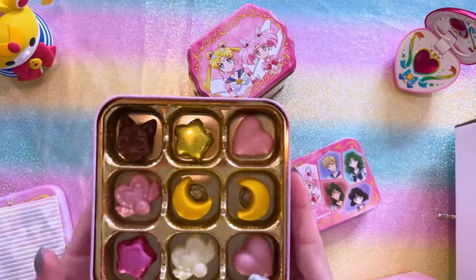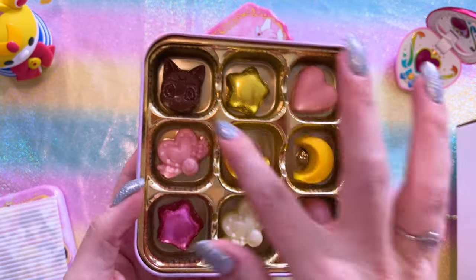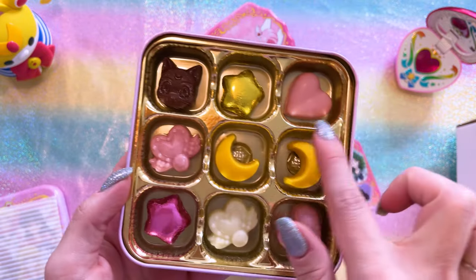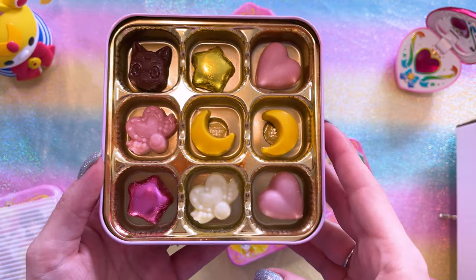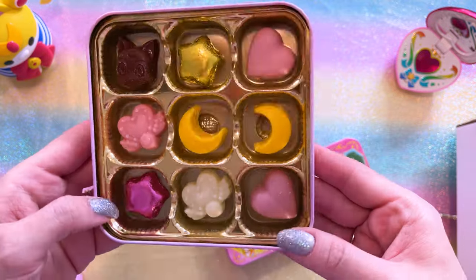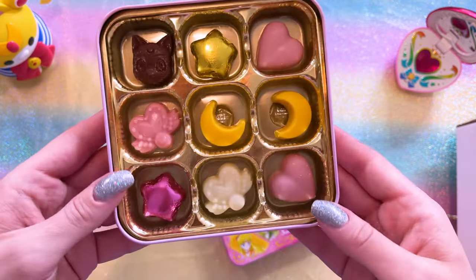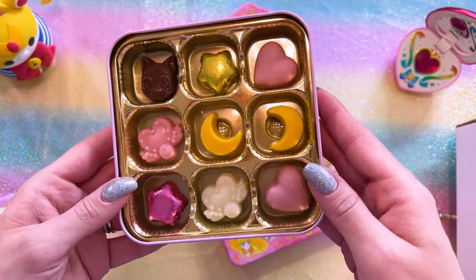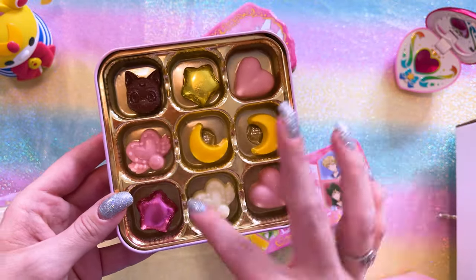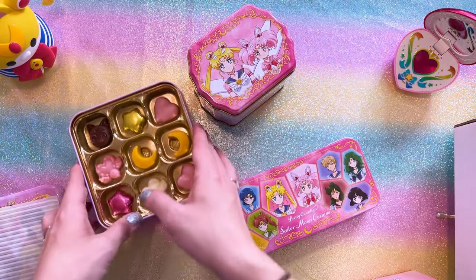Oh, those are cute! Look at the little Luna one — these are adorable. There's no way I could eat all of these on camera right now because I would get sick. It looks like most of these are white chocolate. These ones are wrapped in foil, and these ones are just plain. Very cute. Okay, before I eat any of these, I'm going to open the other tin.